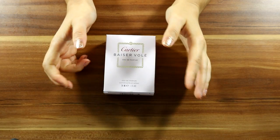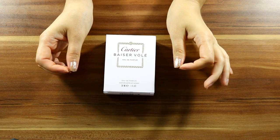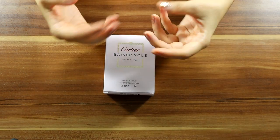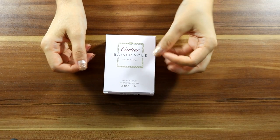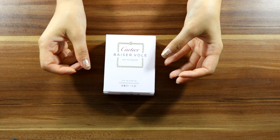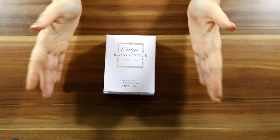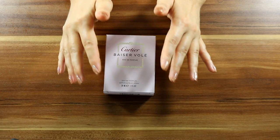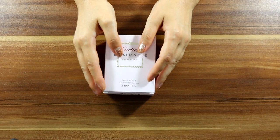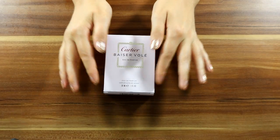Cartier is a prestigious, long-lived, well-known, worldwide French jewelry luxury brand. They design high-end jewelry and watches. Founded by Louis-François Cartier in 1847, it is one of the very few brands in the world that successfully stood the test of time. In 1981, they started to produce fragrances as well.